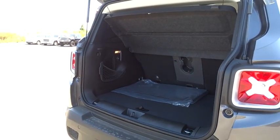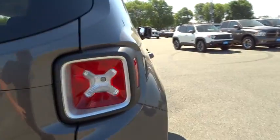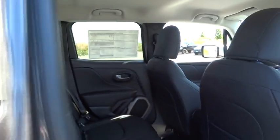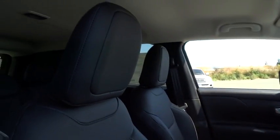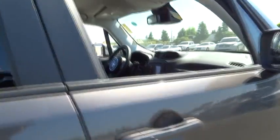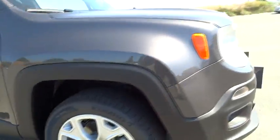The Jeep Renegade is a very iconic asset. Thank you.